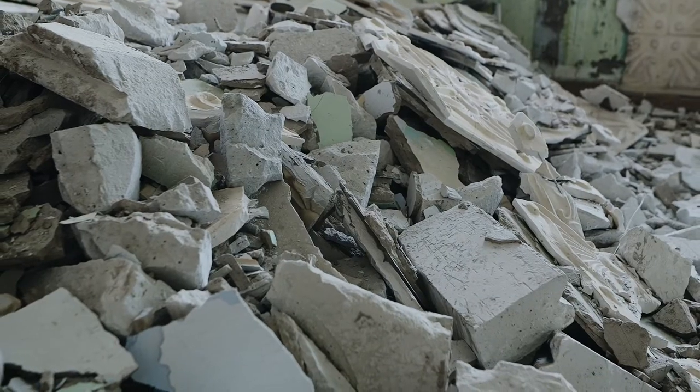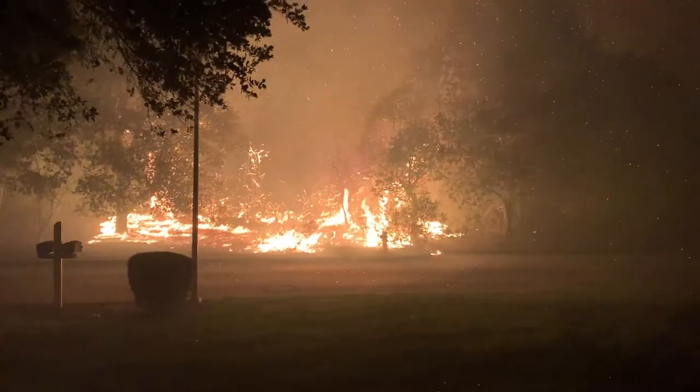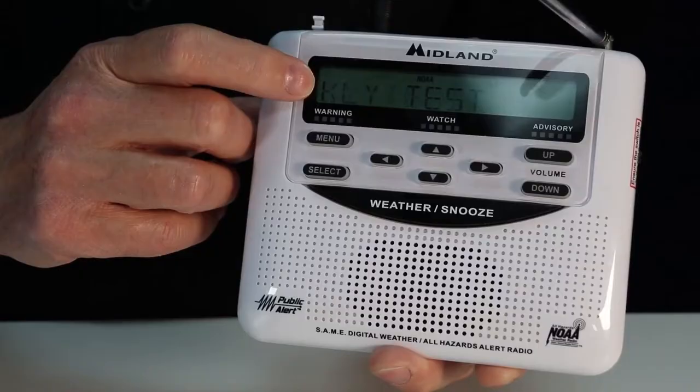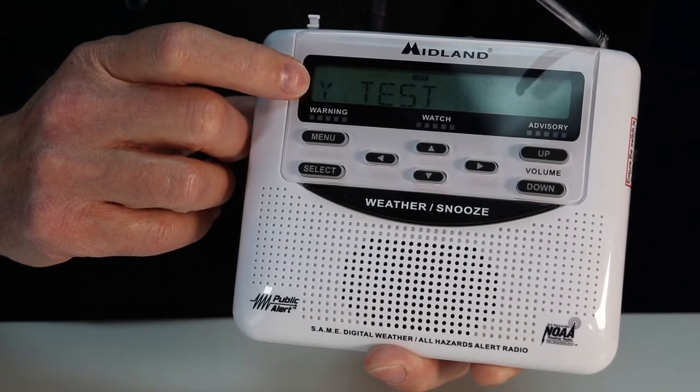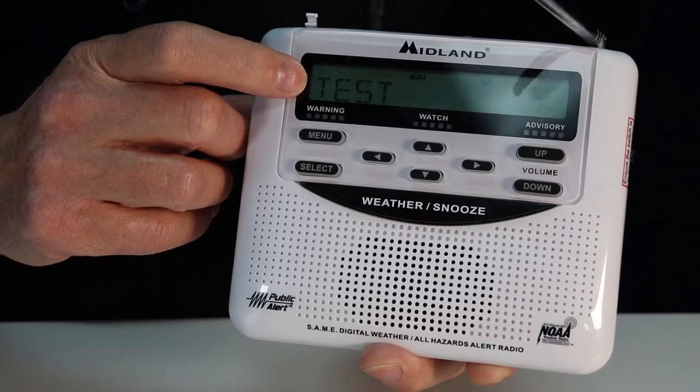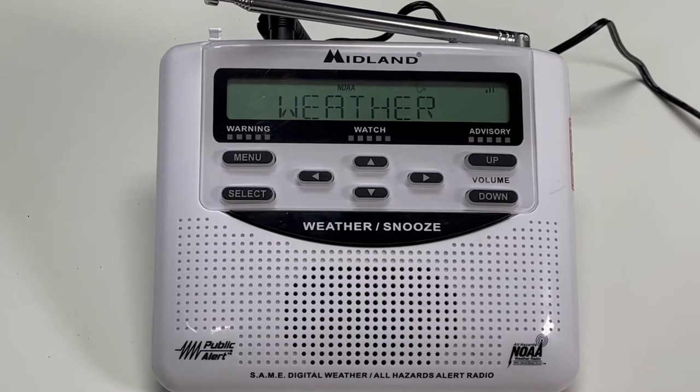An emergency can happen anywhere and at any time. The City of Santa Rosa wants you, your family, and neighbors to be prepared. That's why the city is distributing free NOAA weather radios while supplies last, to add another way to alert residents during emergencies.